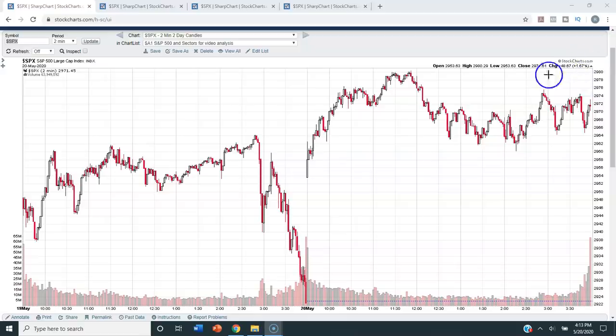Today we were up 1.67% on the S&P 500 and closed at 2971.61. The first chart we're going to look at is a two-day, two-minute chart of the S&P 500. After yesterday's late-day sell-off, we gapped up at the open today and then traded as high as the 2980 level. It pulled back from there and closed kind of in the middle of today's trading range — minus the gap up — finishing at 2971.61.